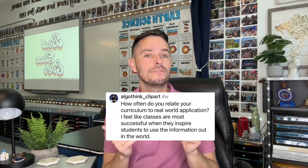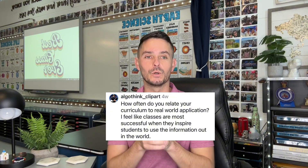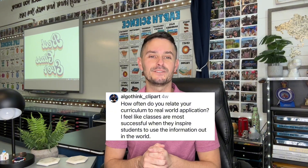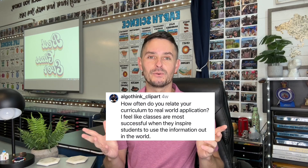Our second question is: how often do you relate your curriculum to real world application? The question adds that classes are most successful when they inspire students to use the information out in the world — and I could not agree more. I think when we're able to pull in real world events, not only are we able to expand our students' knowledge and keep them up to date on things going on in the world, but we're also going to get them more engaged in our lessons.